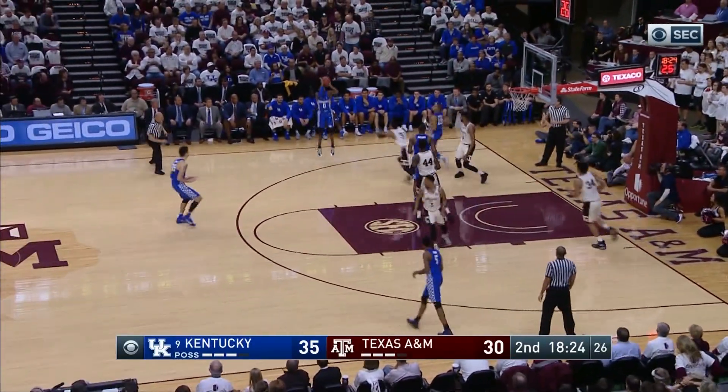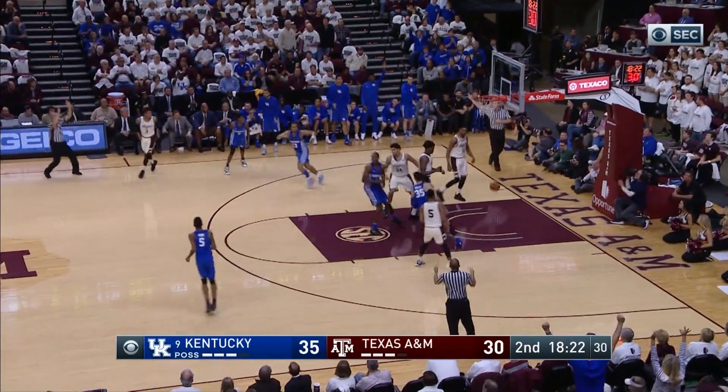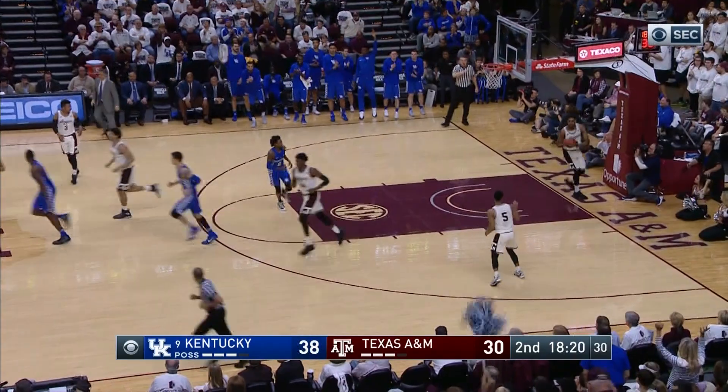Briscoe right baseline, drives under the basket, passes to Fox, left wing three — good! Two straight threes for De'Aaron Fox!